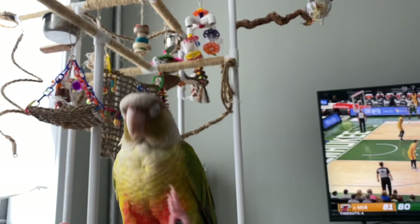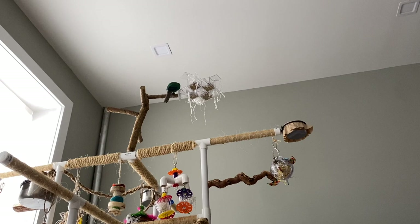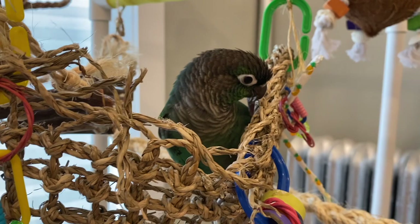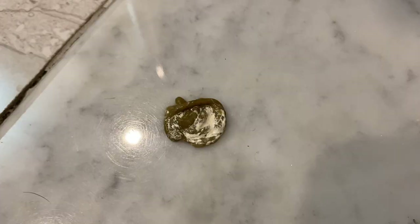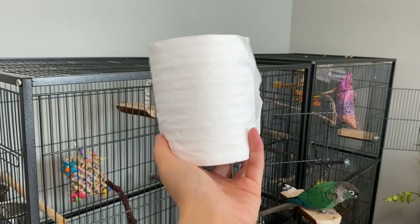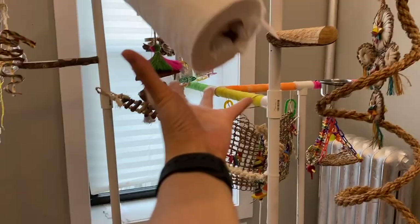Now some of these hacks you might have already heard of and maybe some might be new to you. So for our first Parrot Owner Hack, some of you have asked me how I keep up with cleaning after Pineapple and Pumpkin's poop because they spend most of their time outside of their cages. If they don't poop on their cage or on their play gym, it will end up on the table or on the floor or even on me. So what I do is I have a toilet paper roll in the bedroom and in the living room, and when they poop I'll just grab my toilet paper roll and rip off a square and just wipe up their poop.